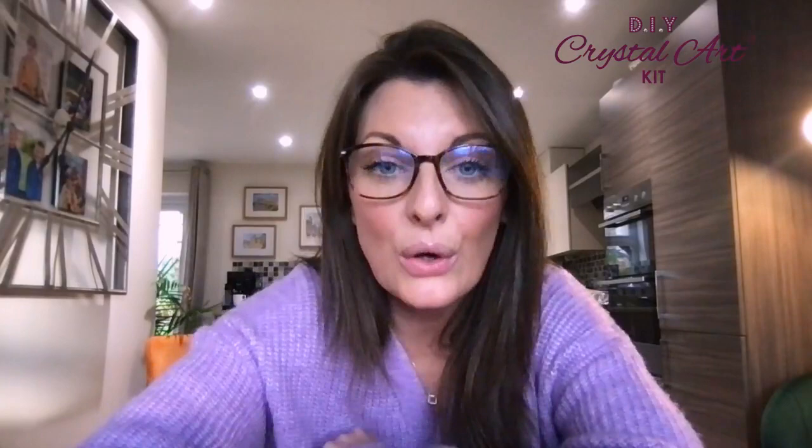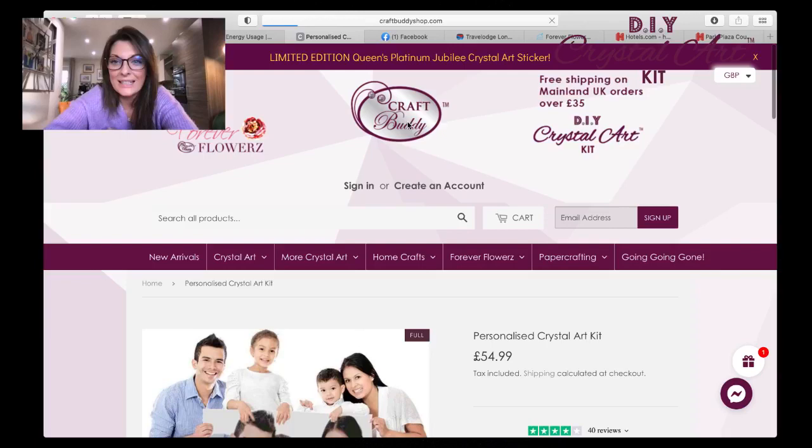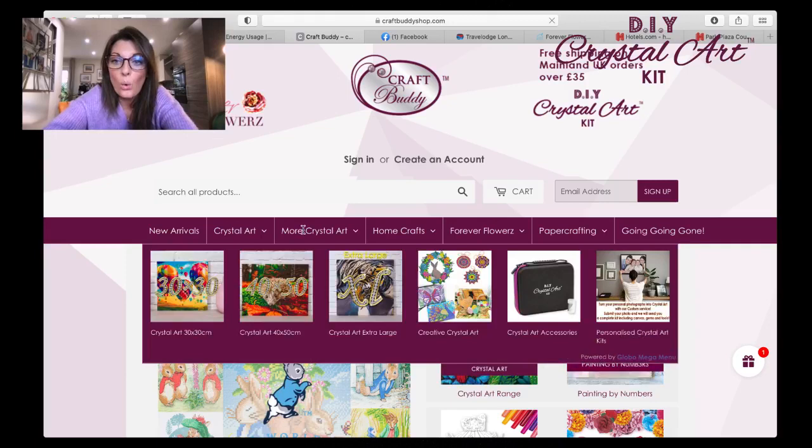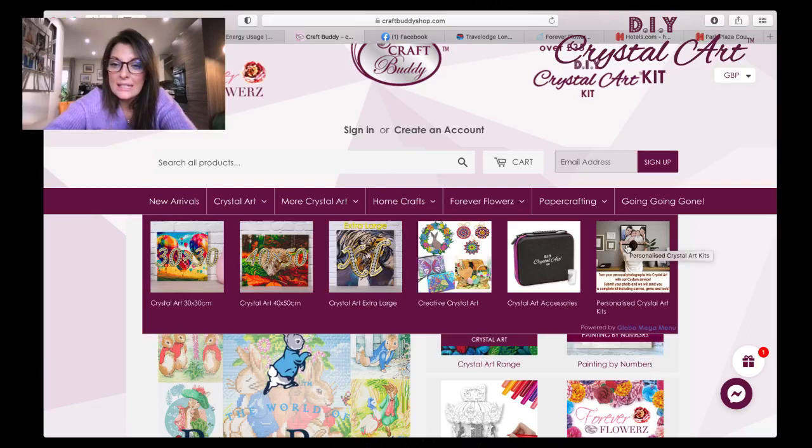I've already uploaded it! So if you go to the website — I'll take this back to the Craft Buddy home page. Go to 'More Crystal Art': we've got our licences, Disney, Thomas Kincaid and Stokes, wooden framed, cards, LEDs, clocks, notebooks, stamps and stickers. Under 'More Crystal Art', categorised by size, there's Creative Crystal Art including purses, keychains, 3D scenes, wreaths, accessories, storage — and just here on the end is 'Personalised Crystal Art'. You can also get personalised paint-by-numbers, but we'll do Crystal Art this evening.